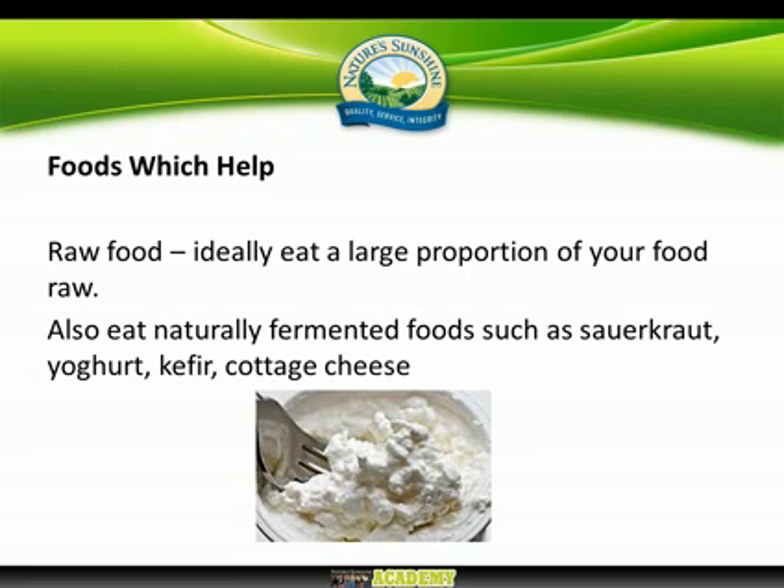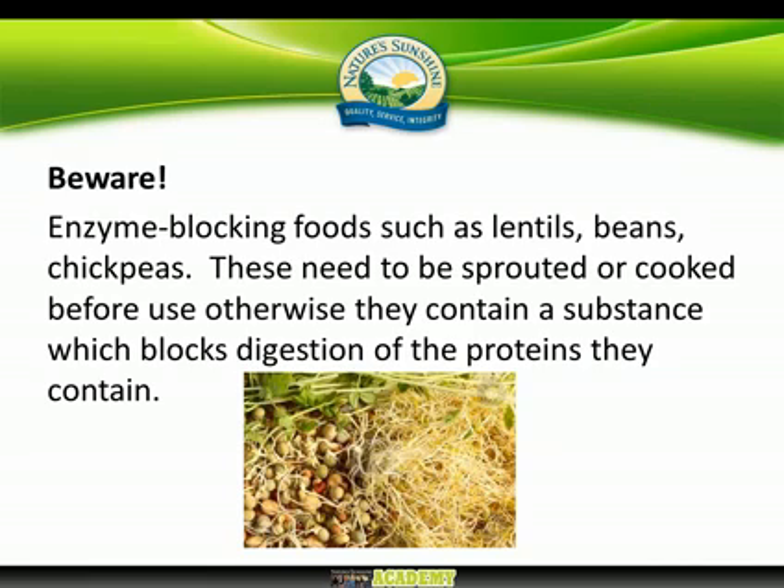After all that, let's look at some foods that will help. There are foods that naturally stimulate the pancreas and help you digest food. Aside from raw foods, we have naturally fermented foods — things such as sauerkraut, cottage cheese, yoghurt, and kefir. These are very good for digestion, partly because they help to enhance the whole digestive process.